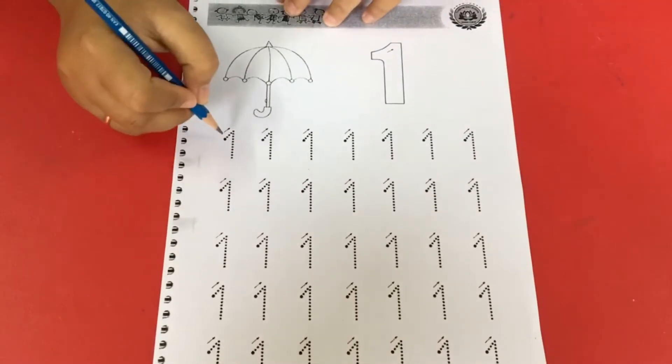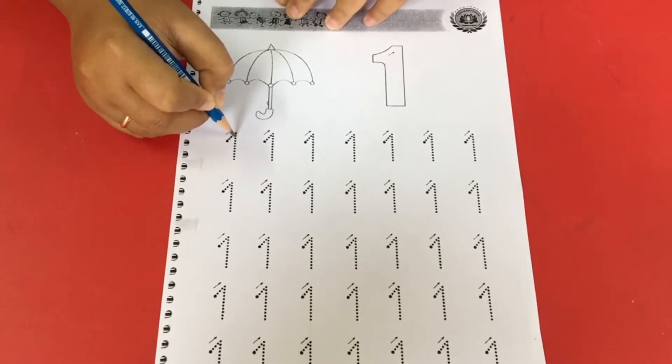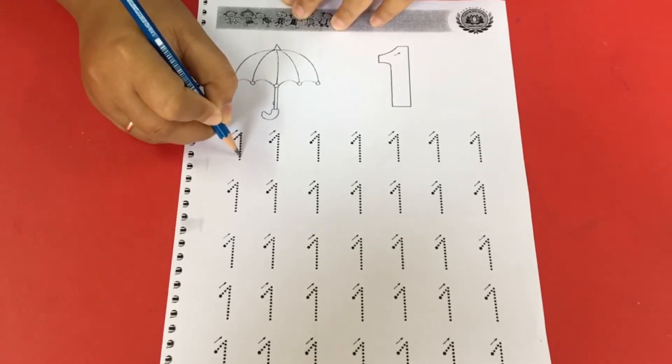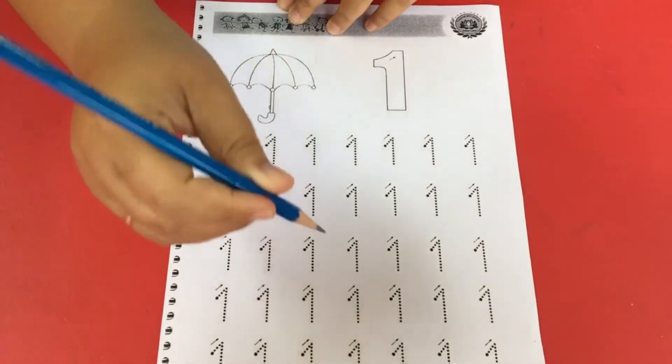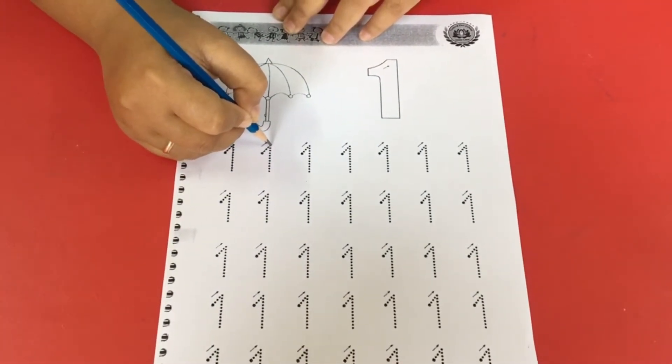Good job! Now let me start tracing. Let me trace nicely, from here. Good job! Hold your pencil nicely. Be careful!